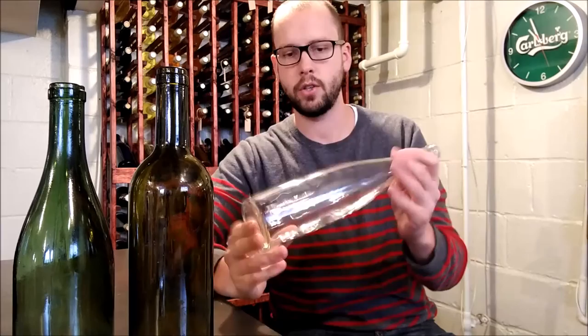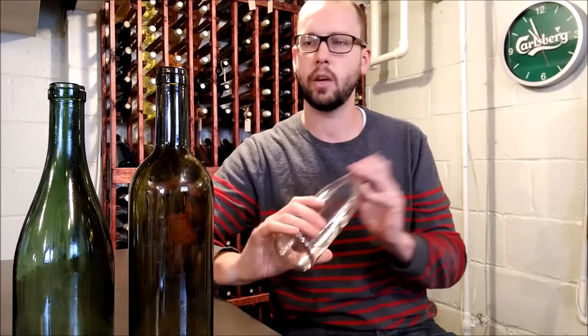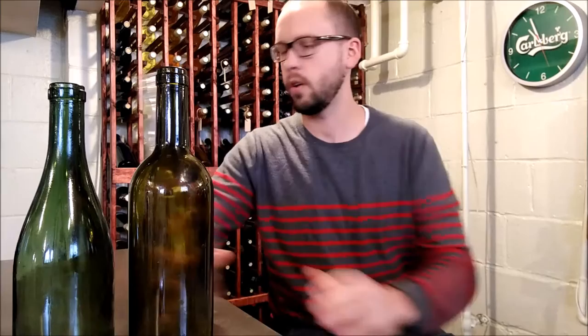You'll notice I've got some green and some clear bottles here. As a general rule of thumb, red wine goes in darker bottles, usually green, and white wine goes in clear bottles so you can actually see it and make sure it's not discolored or beginning to oxidize - make sure it's nice and clear.